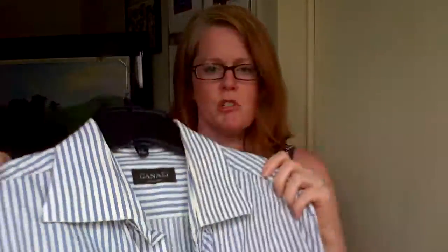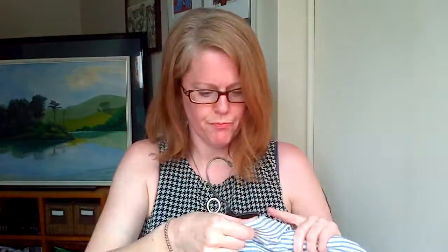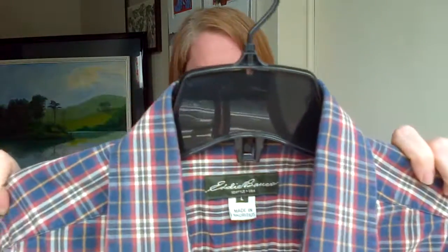This is a Canale, which is made in Italy — a nice button-up, size 43 over 17. Just a white and blue construct. Made in Italy, so it must be better quality. And this is Eddie Bauer — nice pattern, large.